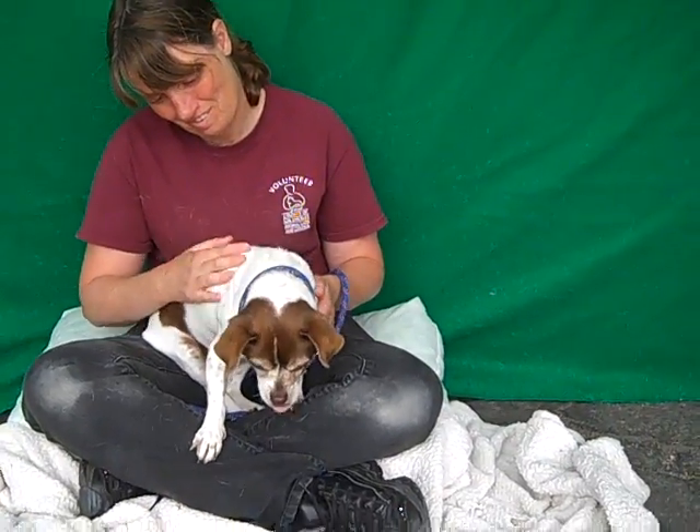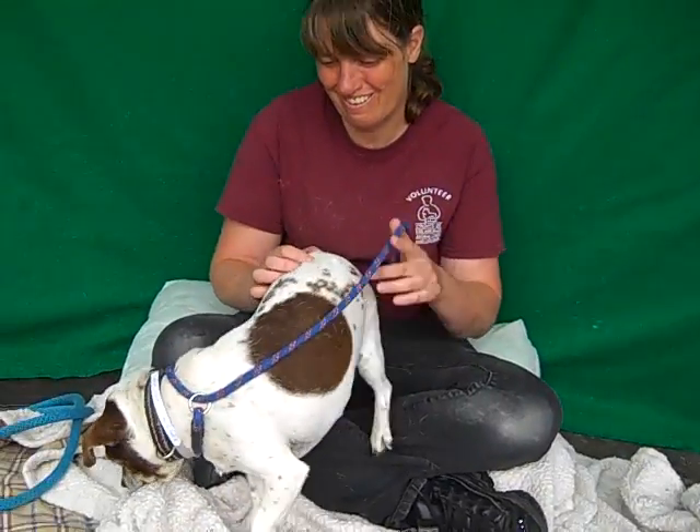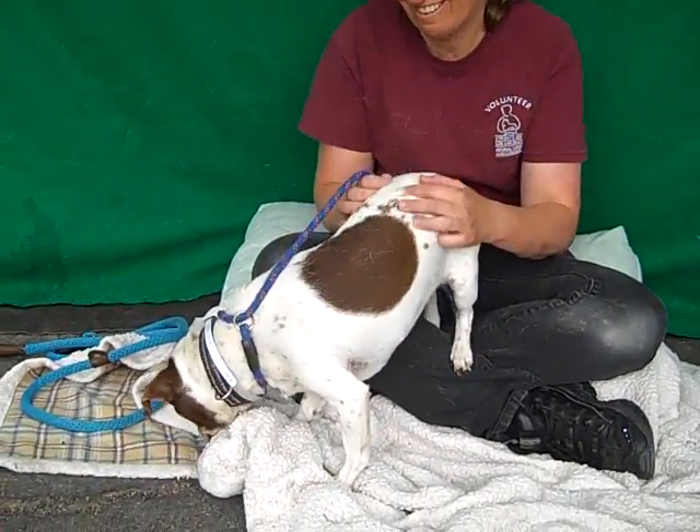Come on down to the Baldwin Park Animal Care Center and meet little Abigail and take her home with you. Let's go!